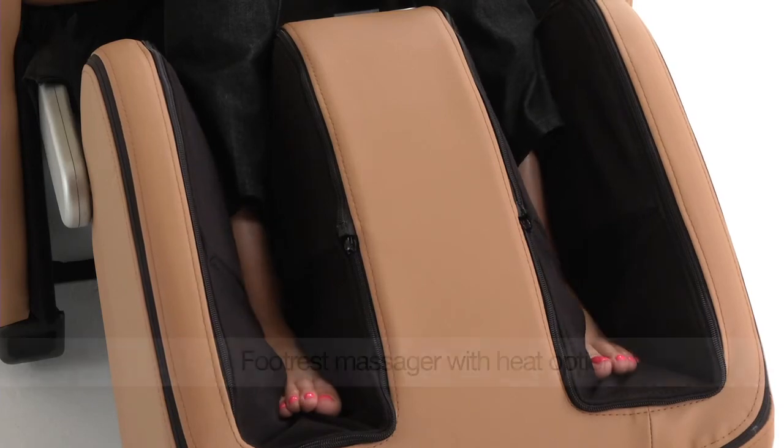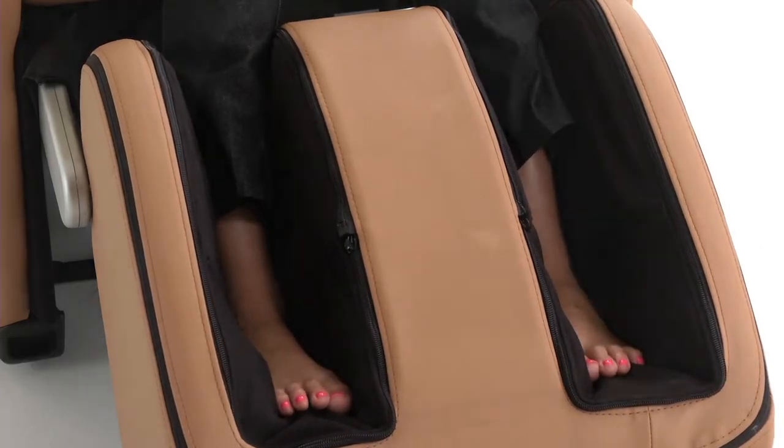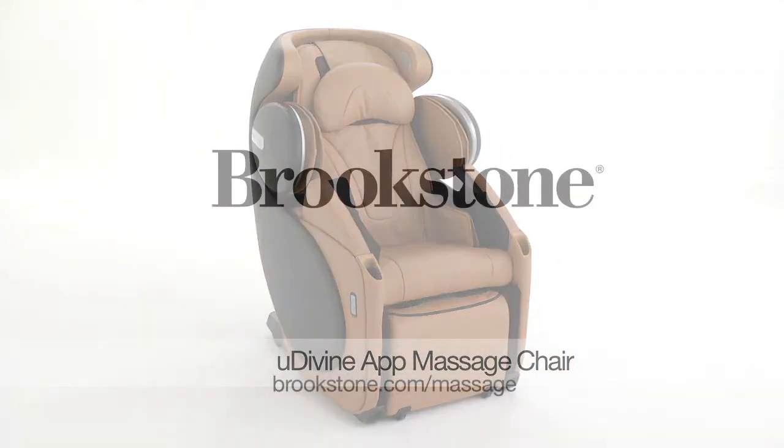And as an added benefit, switch on heat in the footrest massager to soothe your achy, tired feet. The Udivine App Massage Chair, from the massage experts at Brookstone.